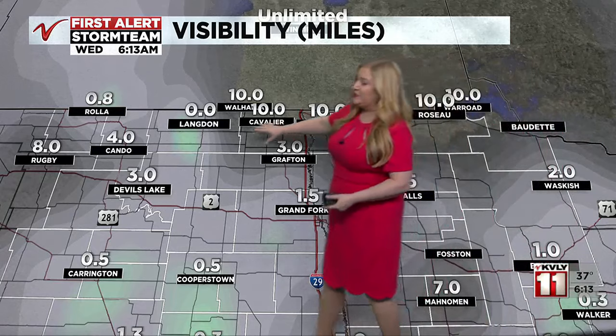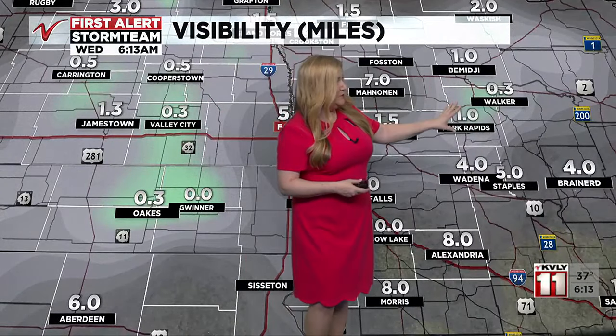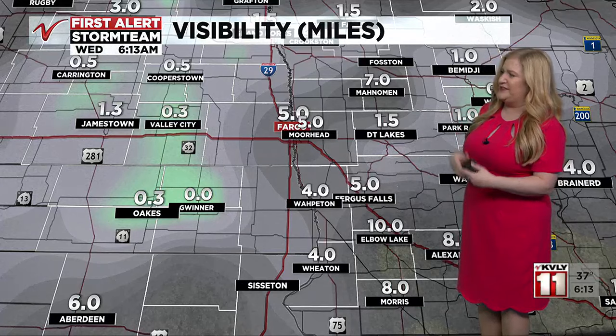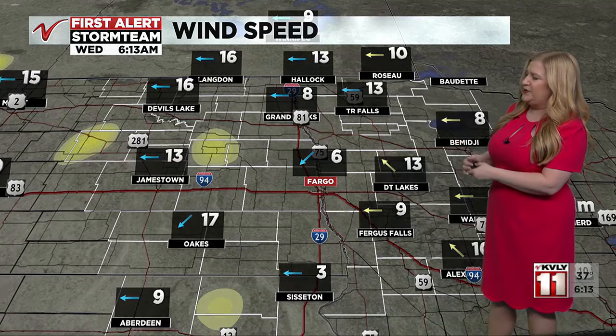Langdon is currently at zero visibility, we're at a half mile in Carrington and Cooperstown. Southern Valley and some areas out east are experiencing low visibility as well. Bemidji and Park Rapids are at one mile. Over to the west, Gwinter is at zero, a quarter mile in Valley City, and more areas in southeastern North Dakota are also experiencing fog. Winds are out of the east at 5 to 15 miles per hour.